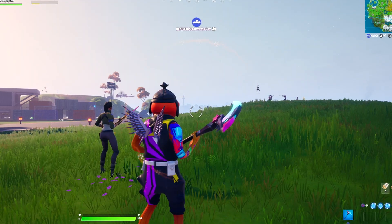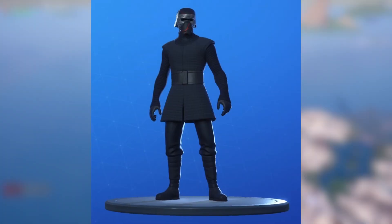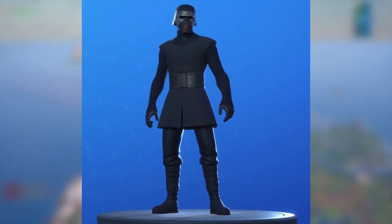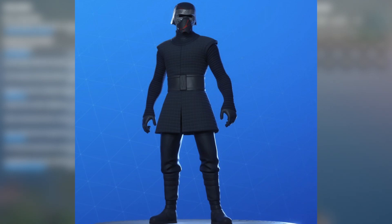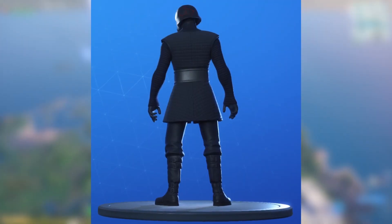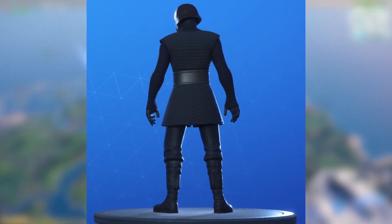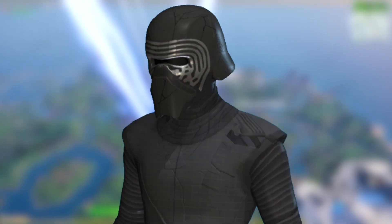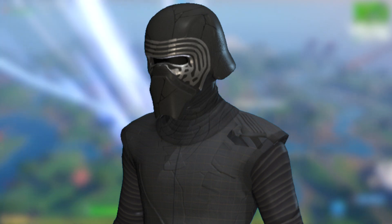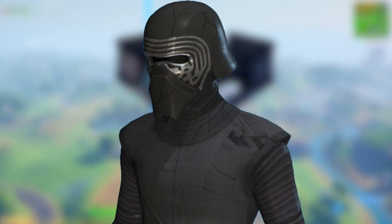I'm going to go ahead and show you guys these two unreleased brand new Star Wars skins. Starting off with Kylo Ren, honestly it might be my favorite Star Wars skin. As you can see, he's just decked out all black, he looks so badass. I'm not sure what you call that top piece he has on — it's just a really cool piece of clothing, it's got like a square pattern on it. He also has black pants, a black undershirt, and his helmet is so cool — all black with a little hint of red in there.